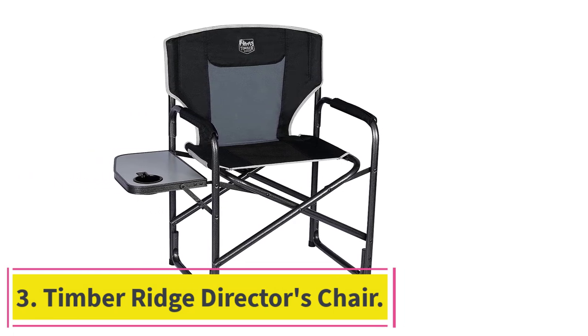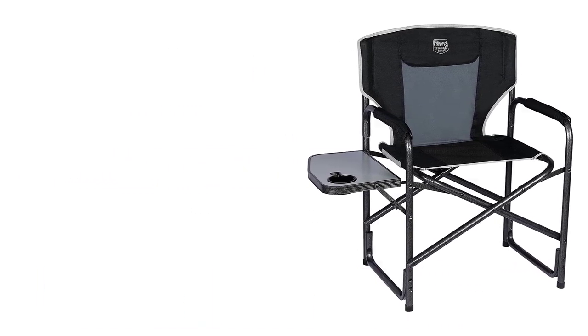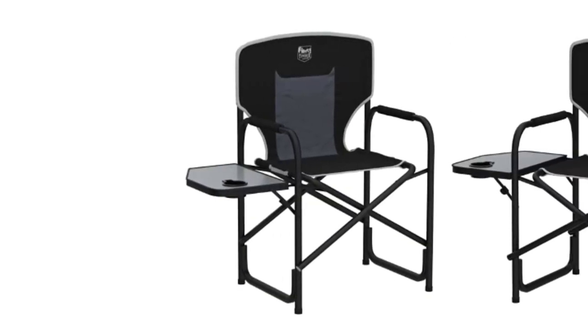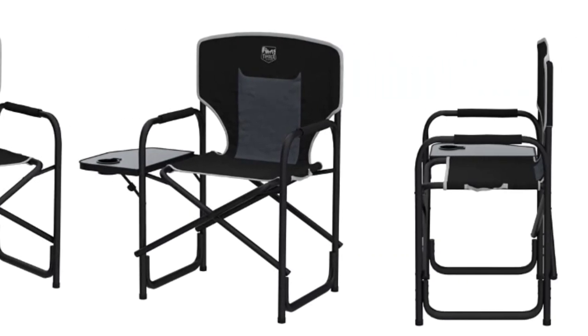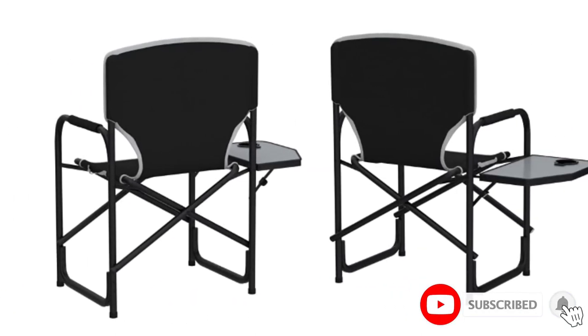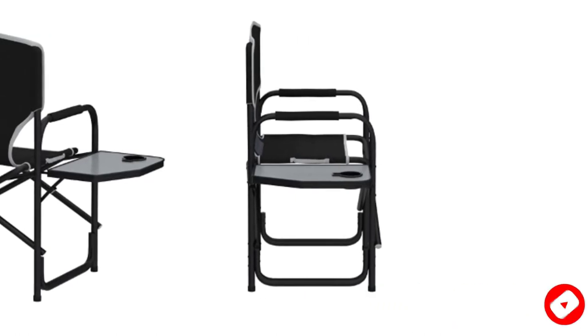At number 3: Timber Ridge Director's Chair. This is the director's style option that is great for those who would like to have a side table and a cup holder with one of the best outdoor folding chairs available. It works well for camping trips and many other activities. The foldable side table offers a way to keep small items by your side while lounging and comes with a cup holder on the far end so you can also have a drink near you.